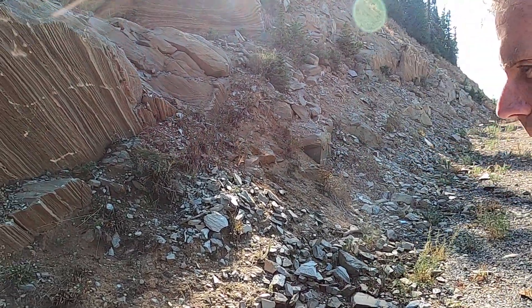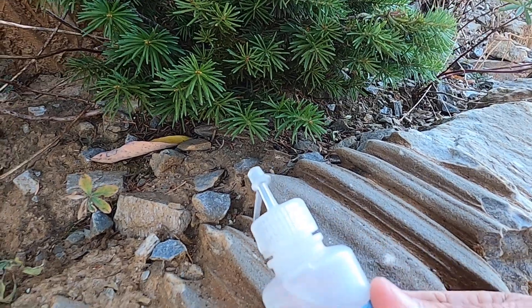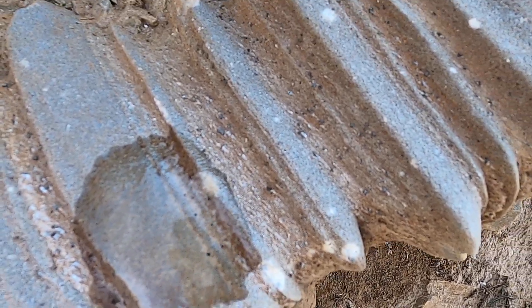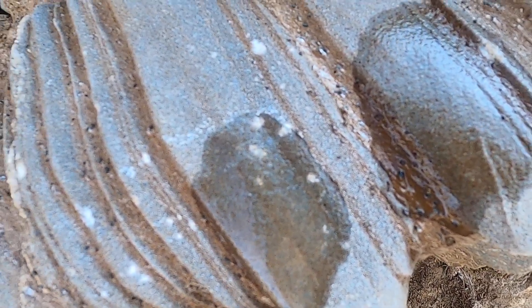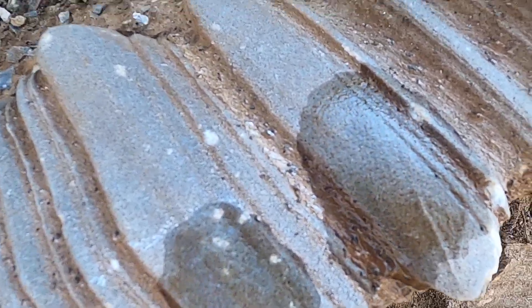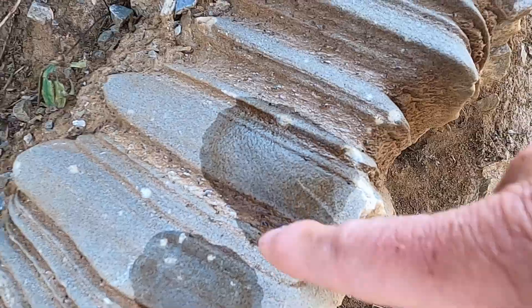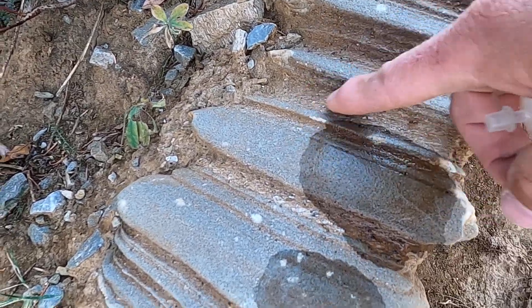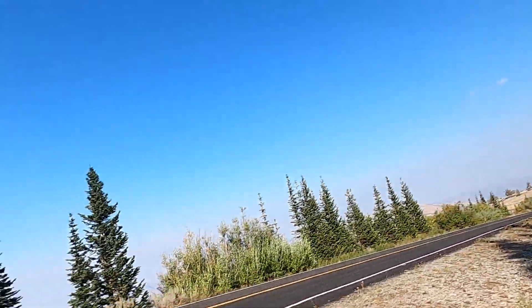One way we test for marble as geologists is to put a drop of dilute hydrochloric acid on it. You can see the rock fizzing and reacting — that's carbon dioxide being released as the carbonate, the CO3 in the rock, gets released. You can also see along this face there are ribs that are a little more resistant and ones that are a little softer, and the softer ones tend to have the mica in them. The extreme weather up here is causing these little ribs to weather out. We can also see a few little specks in there that may be garnet crystals, which is a common metamorphic mineral.